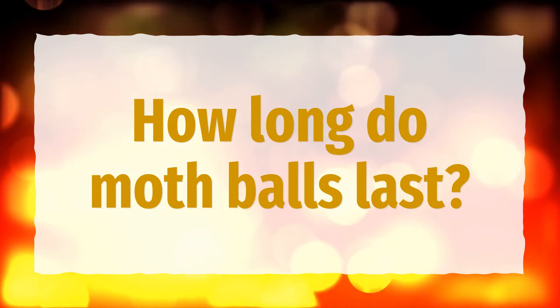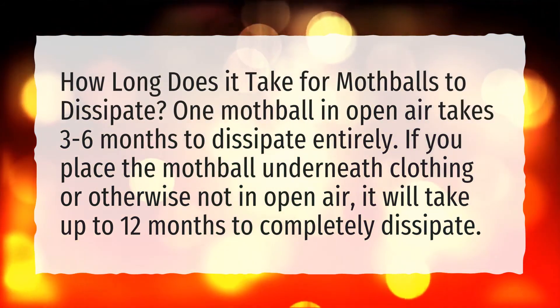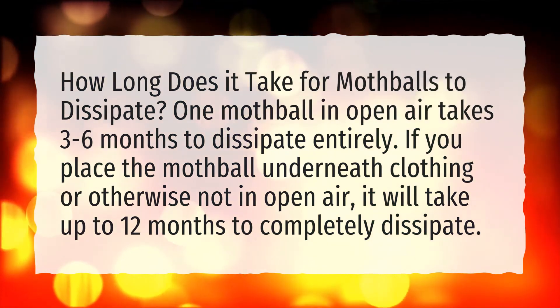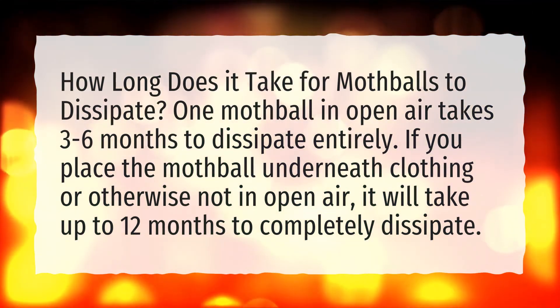How long does it take for mothballs to dissipate? One mothball in open air takes three to six months to dissipate entirely. If you place the mothball underneath clothing or otherwise not in open air, it will take up to 12 months to completely dissipate.